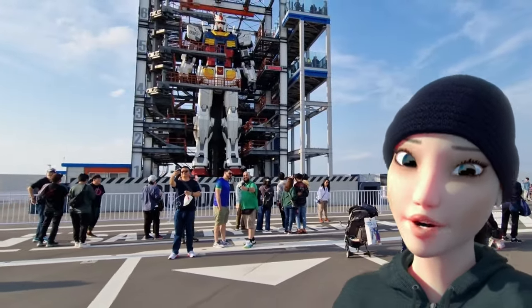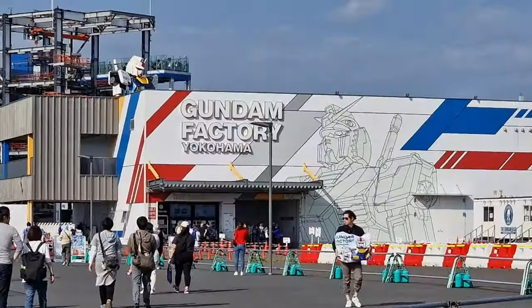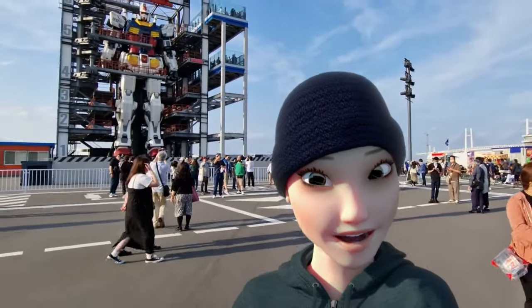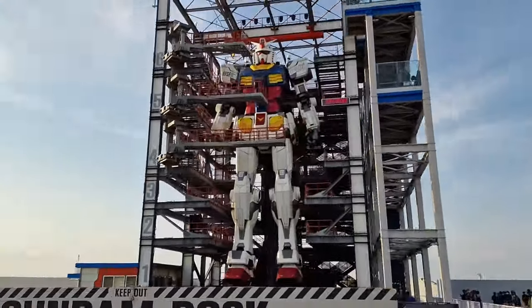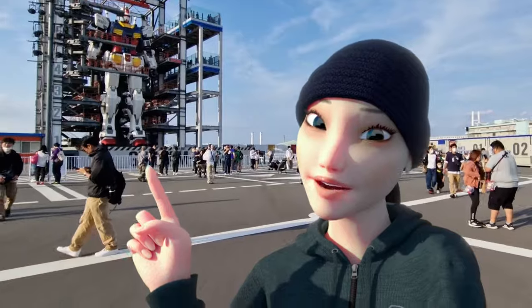If you're visiting Japan at the moment, or will be here before the end of March, this is your very last chance to visit the Gundam factory in Yokohama. If you weren't aware, this is where you can see a full 1-to-1 scale Gundam. And unlike the one in Odaiba, this one moves!